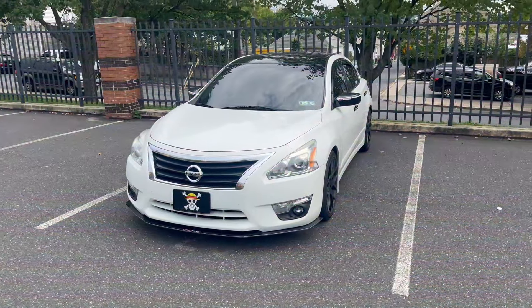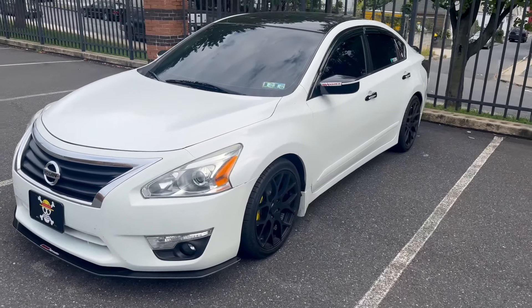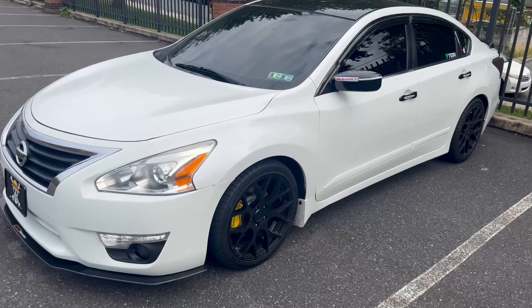I got the car in April last year. I'm gonna show you what I did to it so far, explain what I got planned for the future. After all the mods I did to the car, this is what it currently looks like — you can see the big difference compared to the picture.